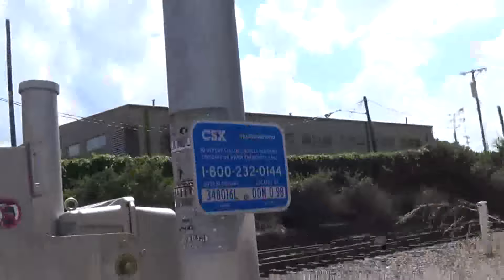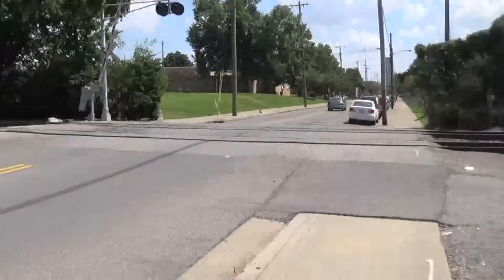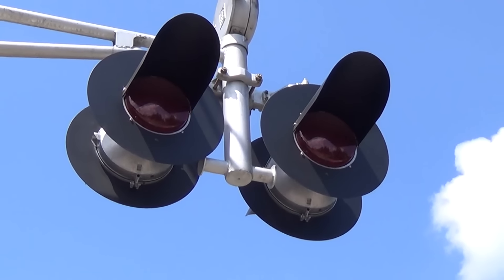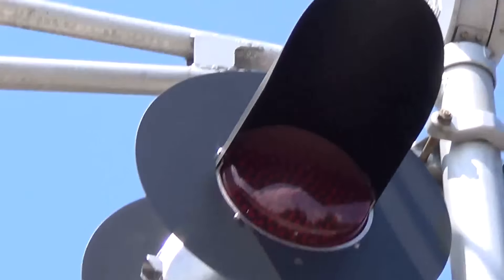On this side we have the emergency information. Then on the overhead again we have signal lights, which are Western Cullen Hayes 24-inch lights with second generation LEDs in them. These replace WRRS 8-inch lights.